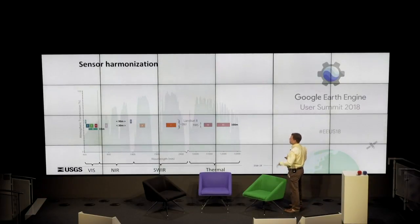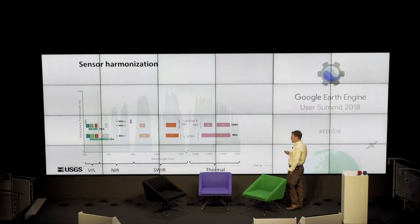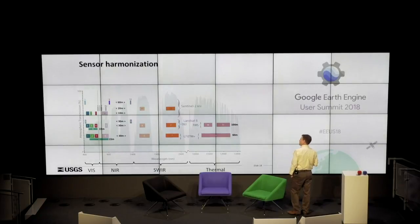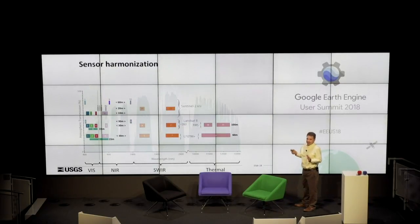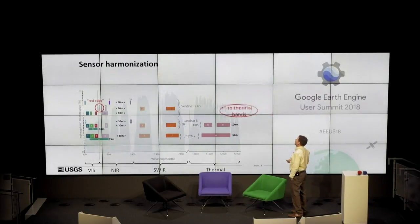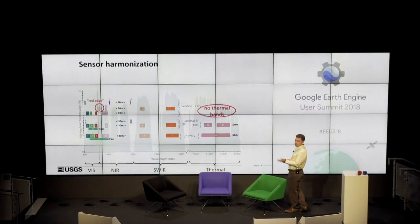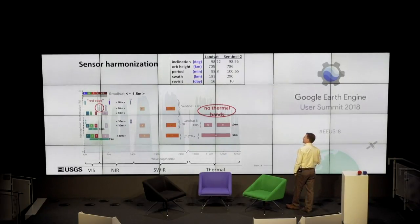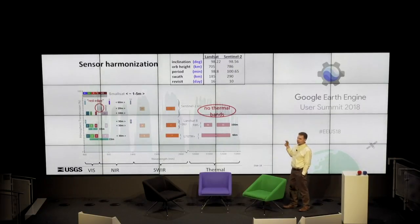Sensor harmonization — here we see the Landsat 8 spectral band passes in the EM spectrum, and the Landsat 7 band passes, which are fairly similar. Comparing that to Sentinel-2: Sentinel-2 was Landsat-like by design — that's clearly the case — though not exactly the same as Landsat 8, with obvious differences in the red edge. Sentinel-2 does much more to capture that information, which is very useful for the vegetation community, and has no thermal bands on the other end. We are pursuing harmonization studies. The swath width of Sentinel-2 is 290 km versus 185 km — a much bigger swath — which gives the more frequent revisit of 10 days versus 16.